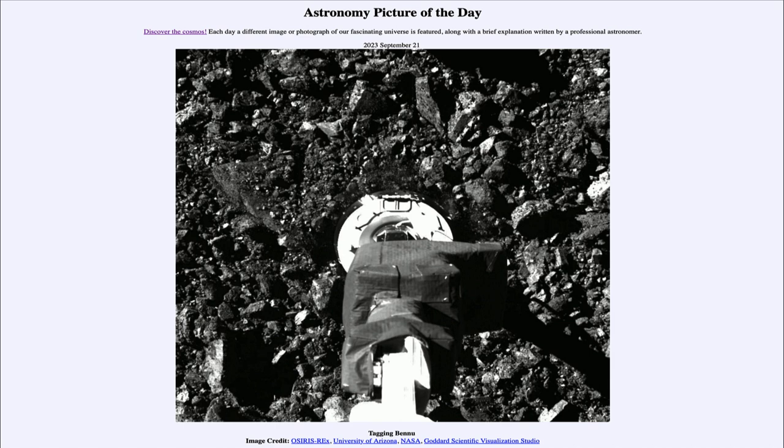Now why are we showing this now, when it happened nearly three years ago? That's because on Sunday, September 24th of this year, that sample is scheduled to return back to Earth. The OSIRIS-REx craft has been flying back to Earth for several years, and it will drop off the return capsule that will bring the sample down to Earth's surface and allow us to study a bit of this asteroid.